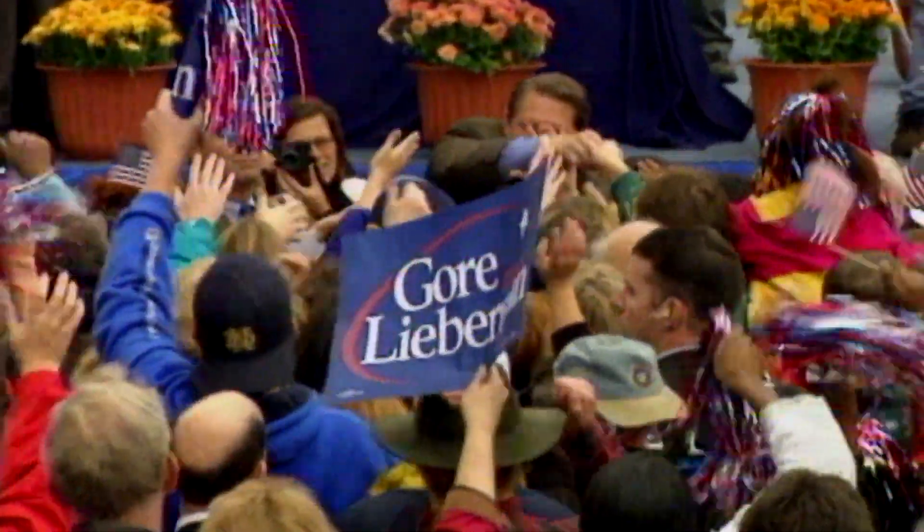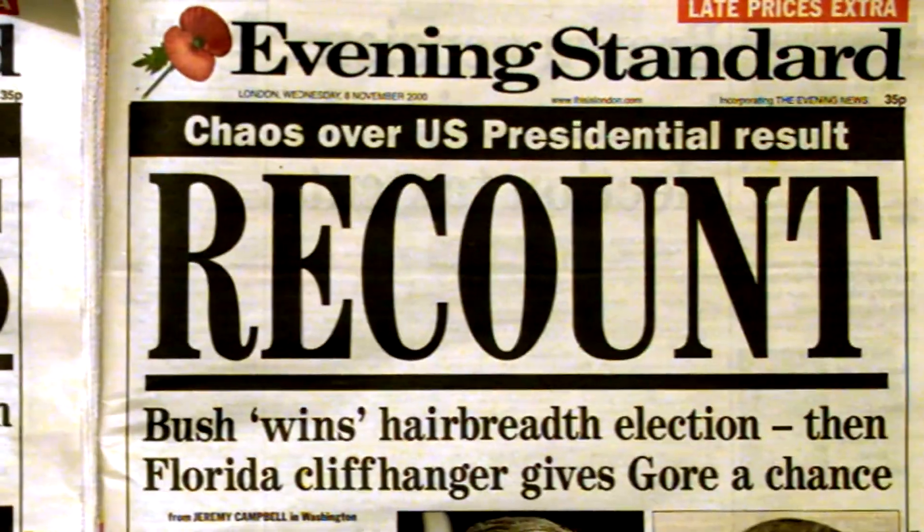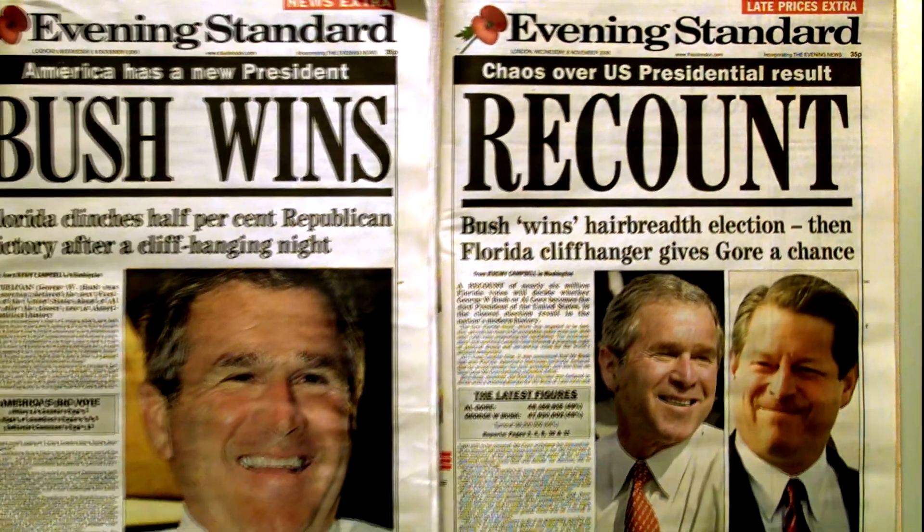Most recently, in 2000, Vice President Al Gore won the popular vote by half a million. The election came down to the state of Florida — we all know what happened there, remember dangling chads and all that? After a long recount, Gore lost in the state by just a few hundred votes. That gave Florida and the election to his opponent, George W. Bush.